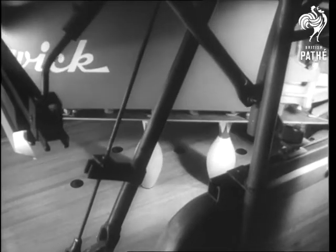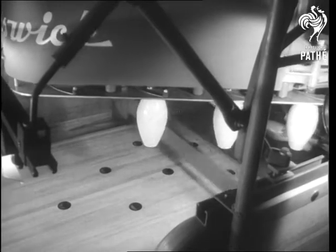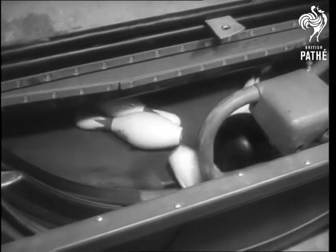The machine starts by lifting the standing pins, sweeping out the dead wood, and replacing the pins. Meanwhile, behind the scenes, the ball is separated from the dead pins.